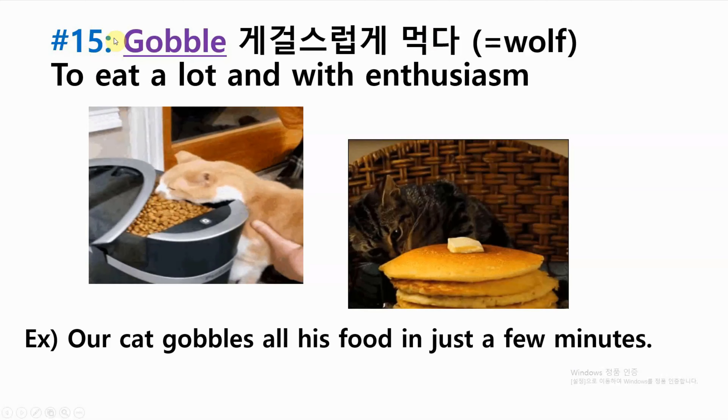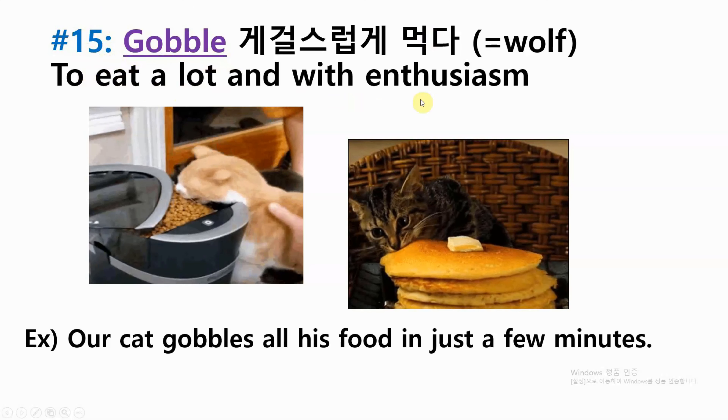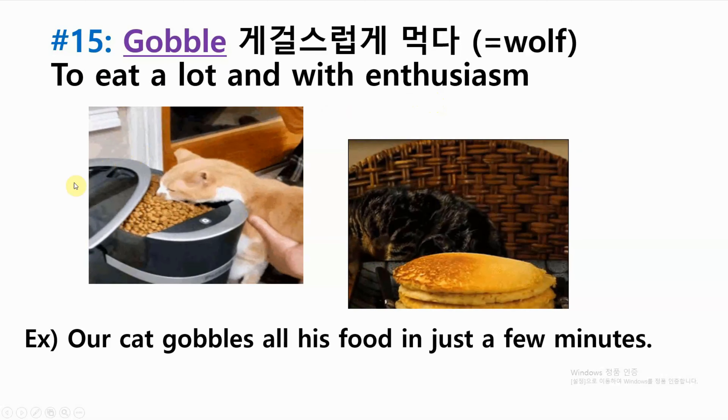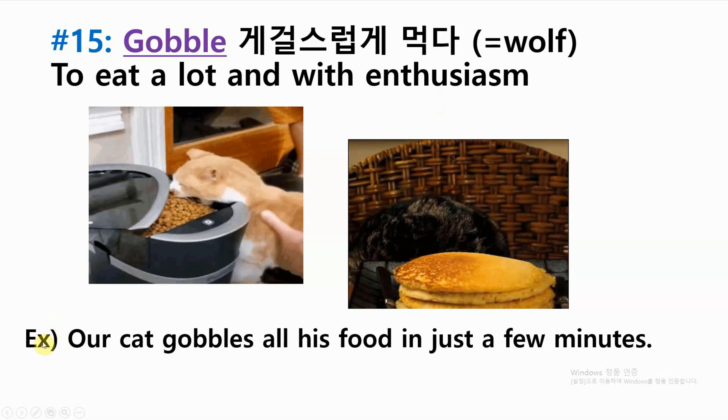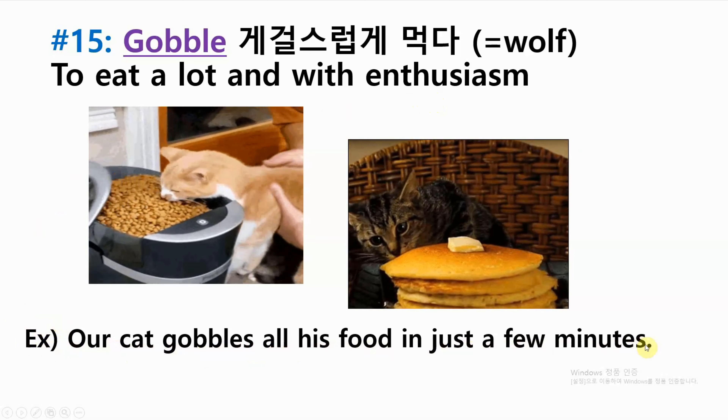Number fifteen: gobble — to eat a lot and with enthusiasm. Example: our cat gobbles all his food in just a few minutes.